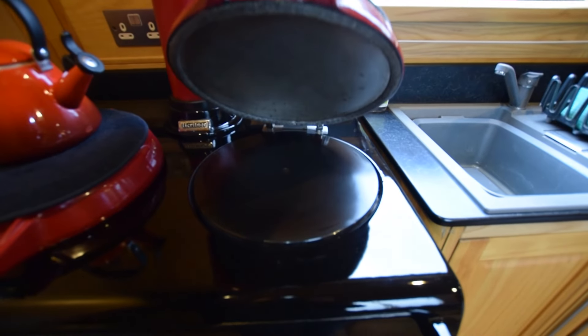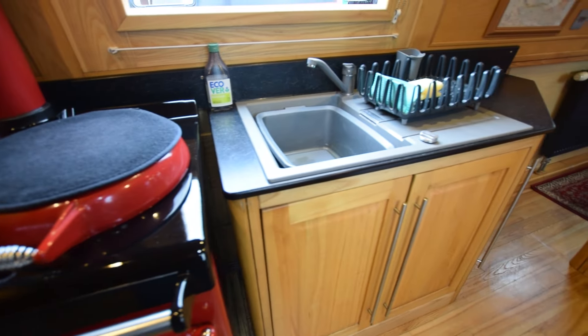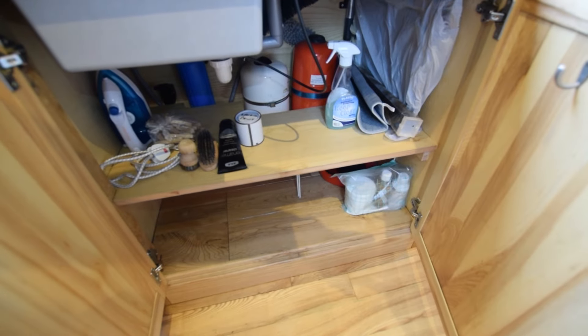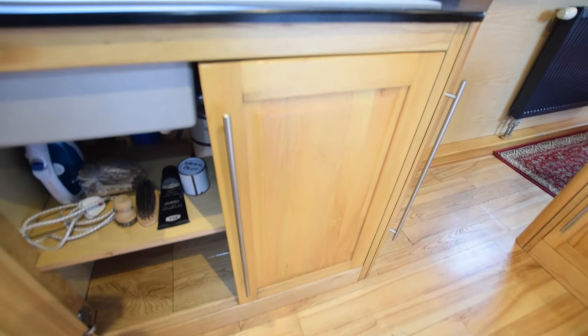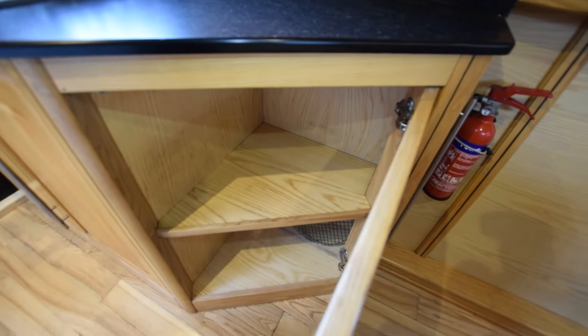Here's a real feature of the boat — it's the Heritage stove. Two hot plates; it does the central heating, does the hot water, and it's fully programmable with a timer switch for both functions. There's lots and lots of storage in this kitchen.